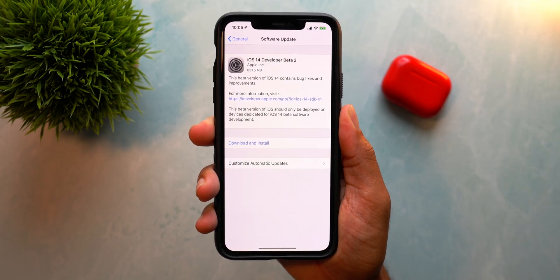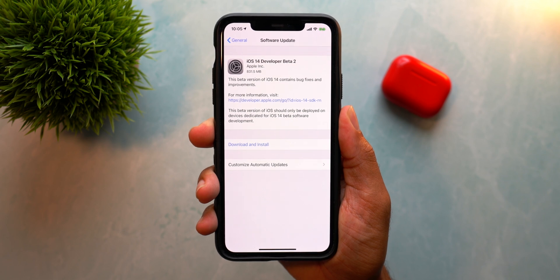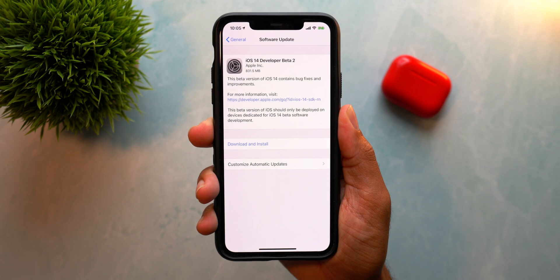What's up guys? We finally have the second developer beta of iOS 14, and with this update we should be seeing some more new features and changes from Apple, but also some fixes for issues we were having in beta 1, which was released just two weeks ago. Today we also saw releases like watchOS 7 beta 2, tvOS 14 beta 2, and macOS Big Sur beta 2. So if you're running those betas, all of those updates should be available to you today. Let's get started with iOS 14 beta 2.